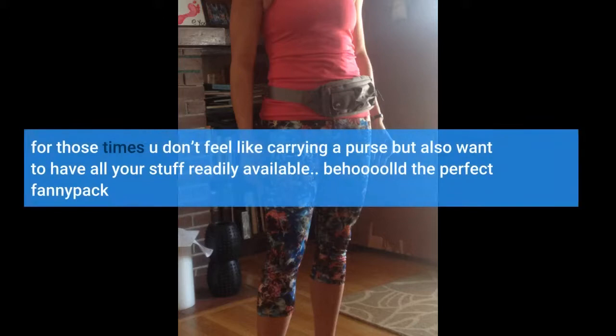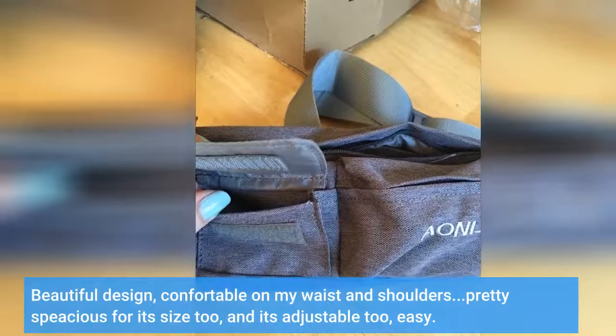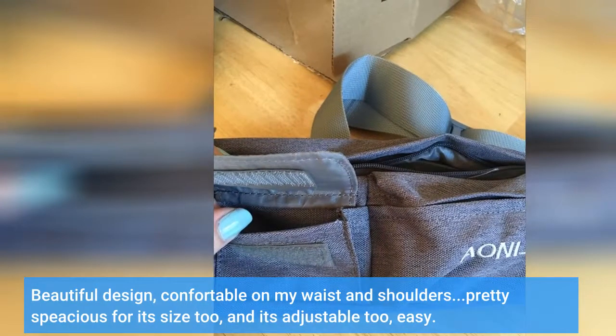For those times you don't feel like carrying a purse but also want to have all your stuff readily available — behold the perfect fanny pack. Beautiful design, comfortable on my waist and shoulders, and pretty spacious for its size too. It's adjustable as well — easy.